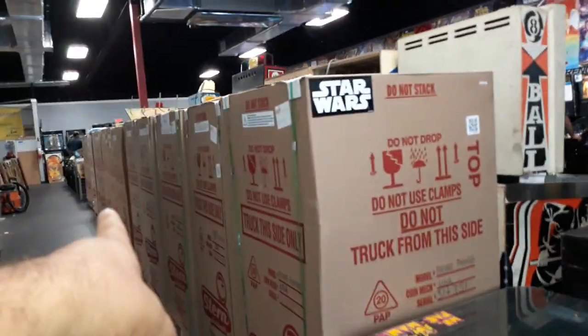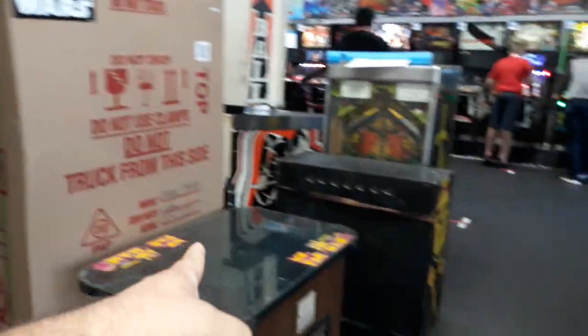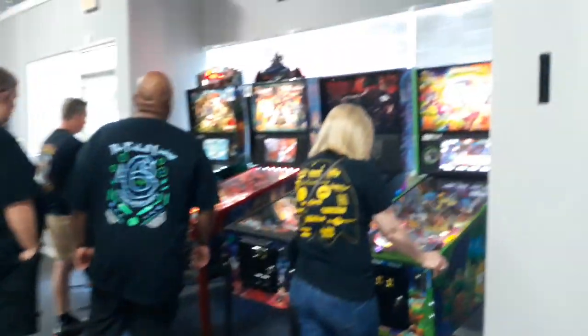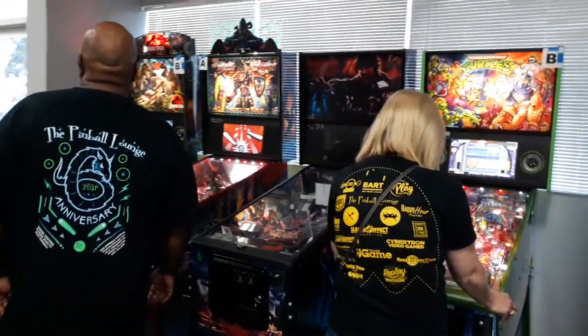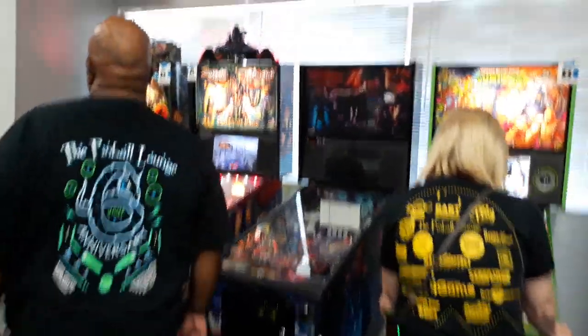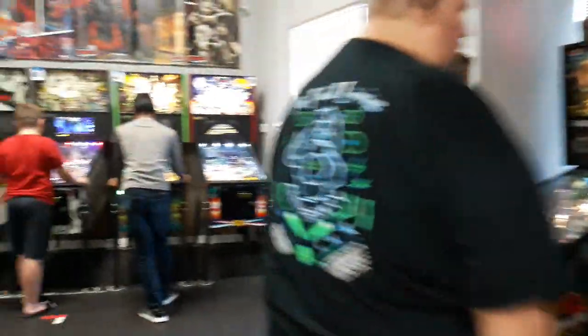Here's a row of brand new games from Stern — cocktail table. We have Ninja Turtles, Black Knight, and Jurassic Park, with some toppers on some games.